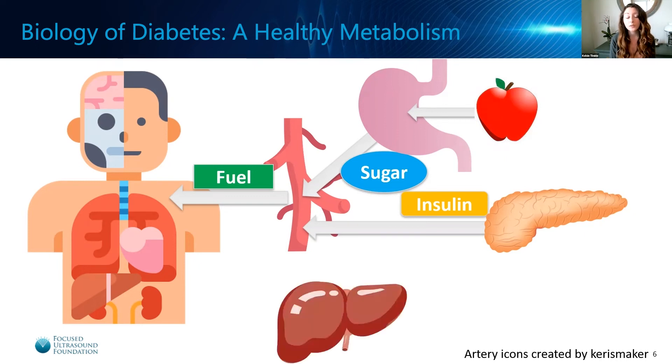The liver also plays an important role in blood sugar metabolism. After you've eaten and been refueled, your liver removes excess sugar from the bloodstream and stores it for later use. As your blood sugar levels begin to drop in between meals, the liver is then able to release some of this stored sugar back into the bloodstream. This allows your blood sugar levels to remain at a relatively constant state throughout your day.